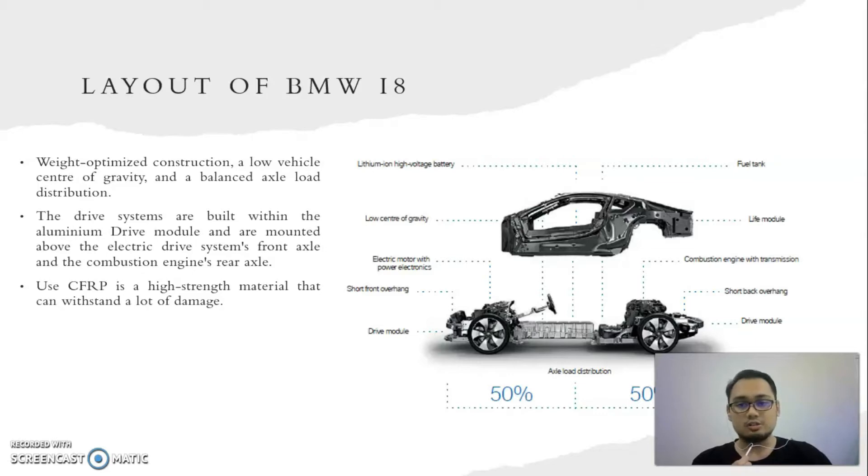This architecture allows for wide optimized construction, low vehicle center of gravity, and balanced axle load distribution. Despite the high voltage battery, the DIN — also known as German Institute for Standardization — weight is just 1485 kilograms, thanks to its incredible light and strong material. The drive system is built within the aluminium drive module, mounted above the electric drive system at the front axle and the combustion engine at the rear axle.